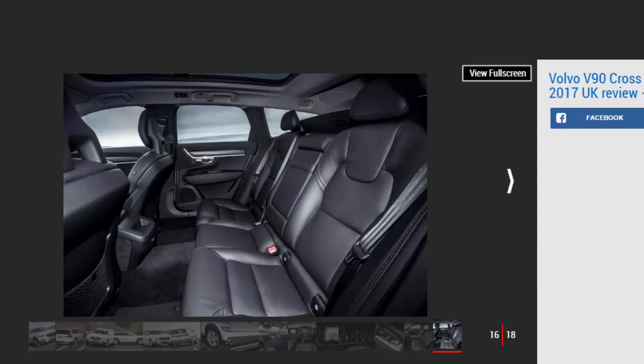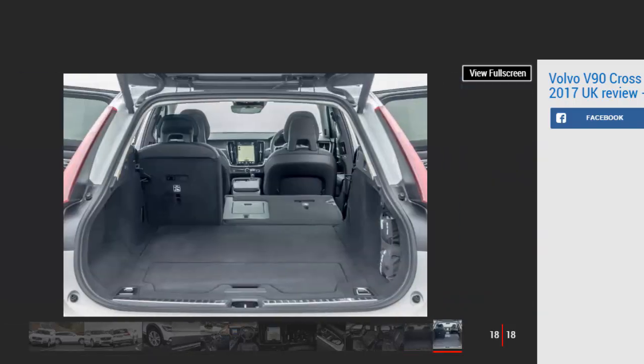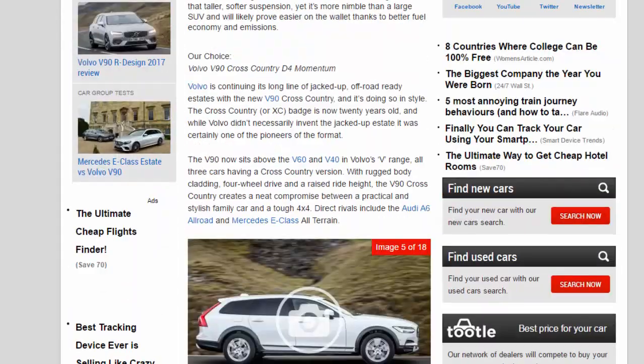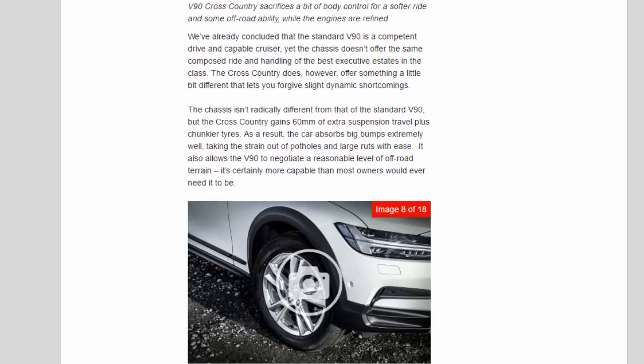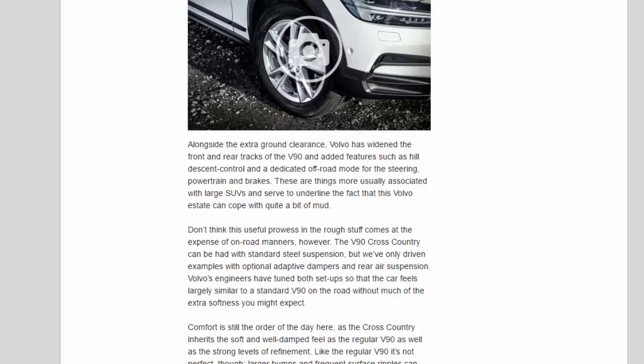The chassis isn't radically different from that of the standard V90, but the Cross-Country gains 60mm of extra suspension travel plus chunkier tyres. As a result, the car absorbs big bumps extremely well, taking the strain out of potholes and large ruts with ease. It also allows the V90 to negotiate a reasonable level of off-road terrain — certainly more capable than most owners would ever need. Volvo has widened the front and rear tracks and added hill descent control and a dedicated off-road mode for the steering, powertrain, and brakes.